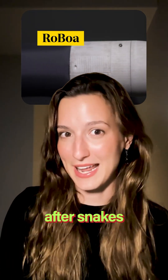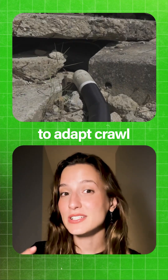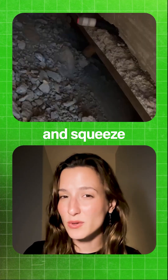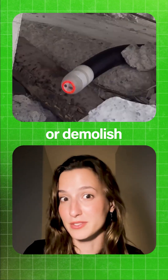This robot, named Roboa, was modeled after snakes. It uses an inflatable tube as a body that allows it to adapt, crawl and squeeze into very tight places, like pipes or demolished buildings.